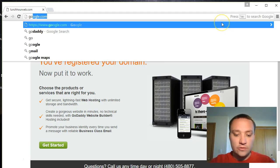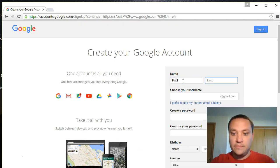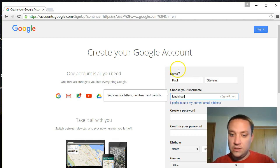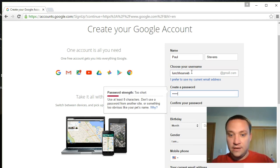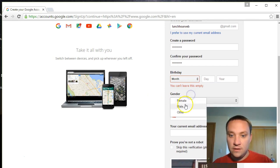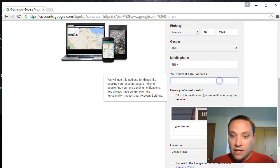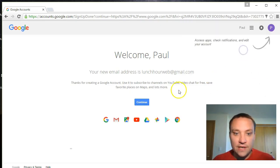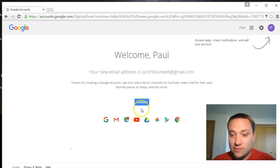Let's go to Google and create a Gmail account. I'll try 'lunch hour' as the username - taken. 'Lunch hour web' is available, so I'll go ahead and use that. I'm going to pause here to fill in my personal details. Back now - just signed up. Thanks for creating a Google account - you can use it to subscribe to YouTube channels, video chat, save places, and so on. I'm mainly doing this so I can post these videos on YouTube.